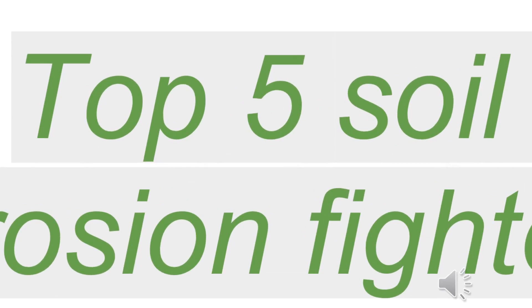A very warm welcome to all viewers. Now we're going to see about the top five soil erosion fighting plants in this video. We're going to see about their botanical names and common names, their botanical classification, and the reason for their soil holding capacity.